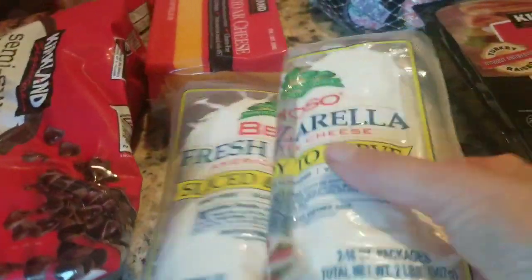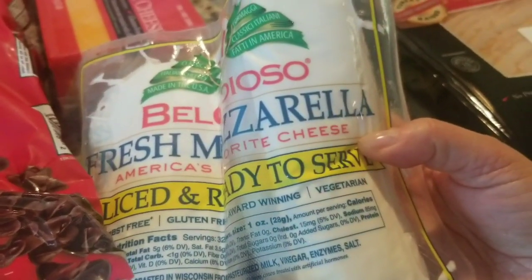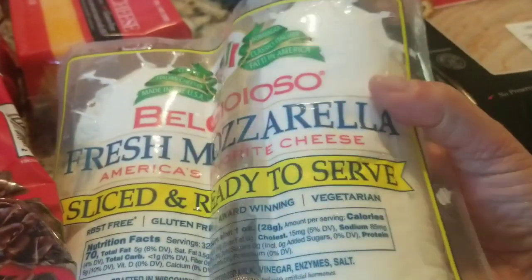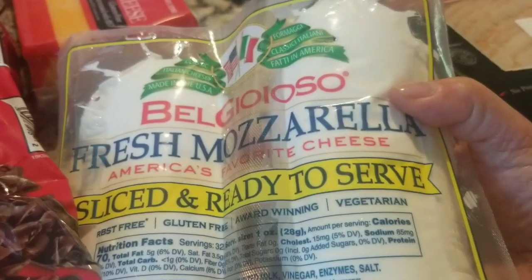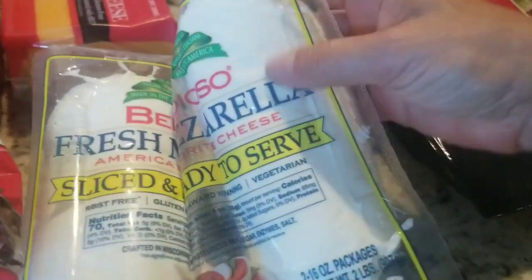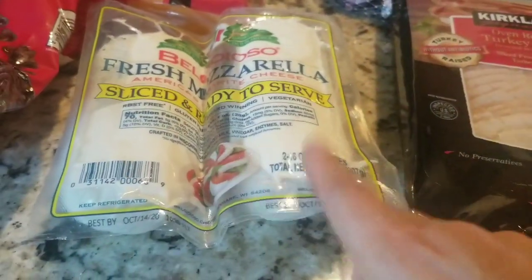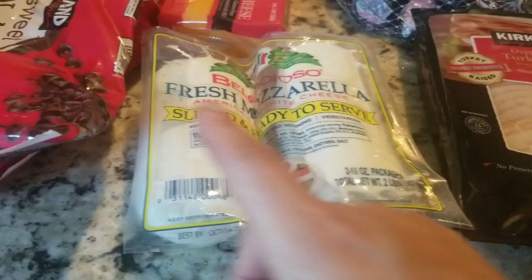The fresh mozz — love this stuff. Ciabatta with some pesto, put it in the toaster oven. I love to eat it with just some dry salami, or just plain, and of course sliced up in salads. This is already pre-sliced. Was like $7.99, I think.